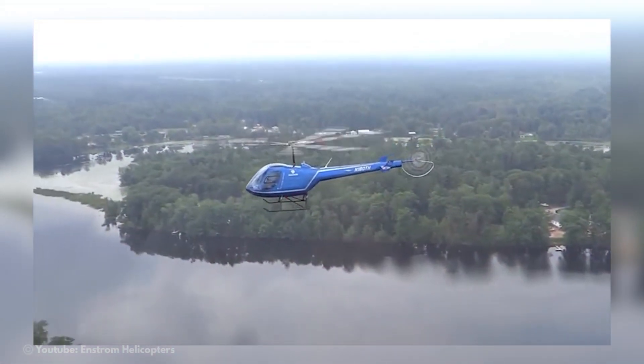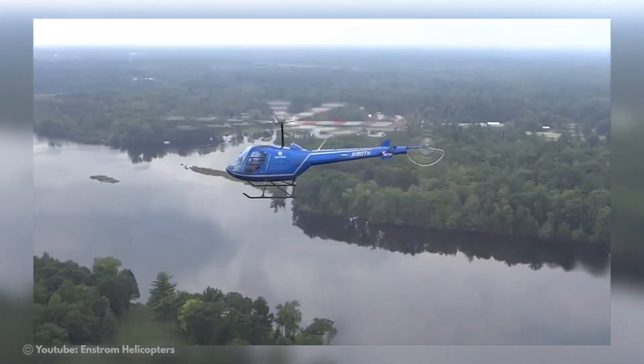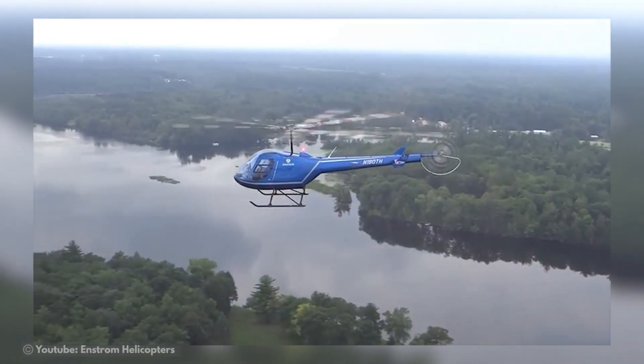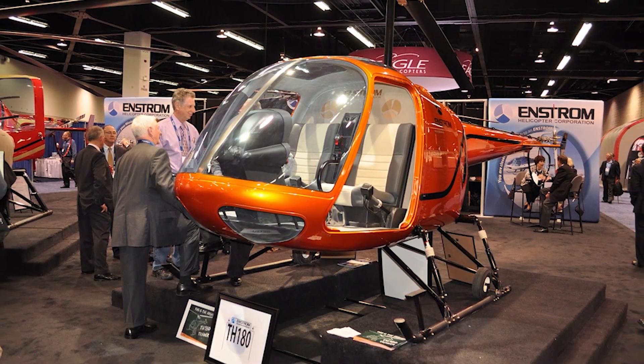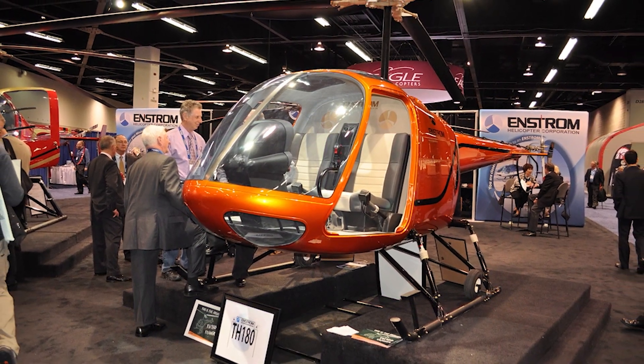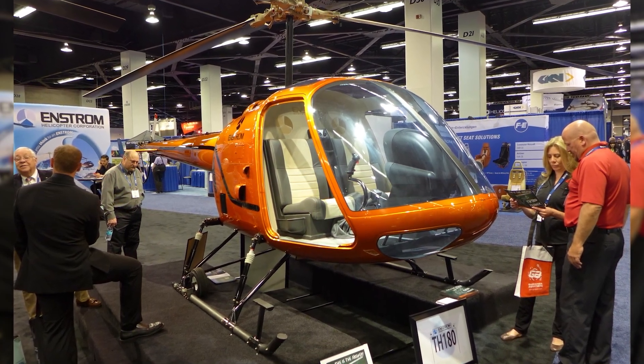Numerous flight schools pre-ordered this model owing to the enormous anticipation around it before all the details were even released. Like all of Enstrom's helicopters, the two-seater TH-180 is well-liked by flying schools. For those who are new to the sport, learning to fly is easy.